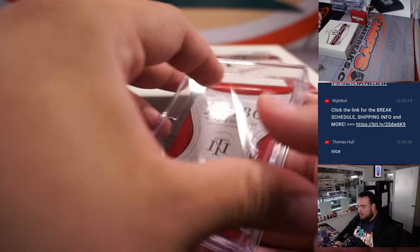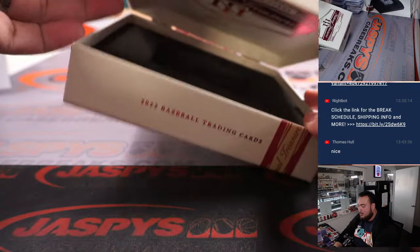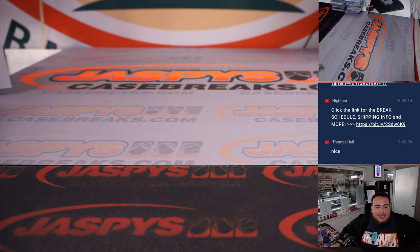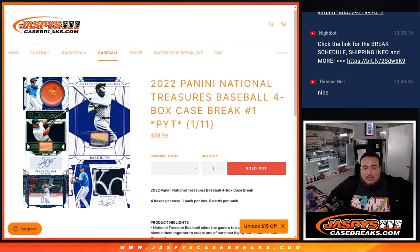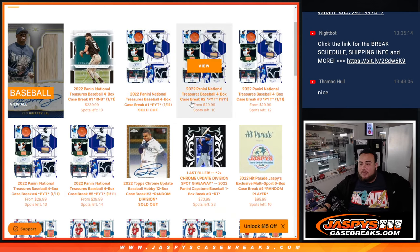And there you go folks — pretty solid case right here, guys, of NT baseball. Again, we do have another one in the store; last time I checked it was at 10 left. We did get a couple orders in — if you guys want to run back another one, number two is down to 10 left. Appreciate you guys — JaskiesCaseBreaks.com!